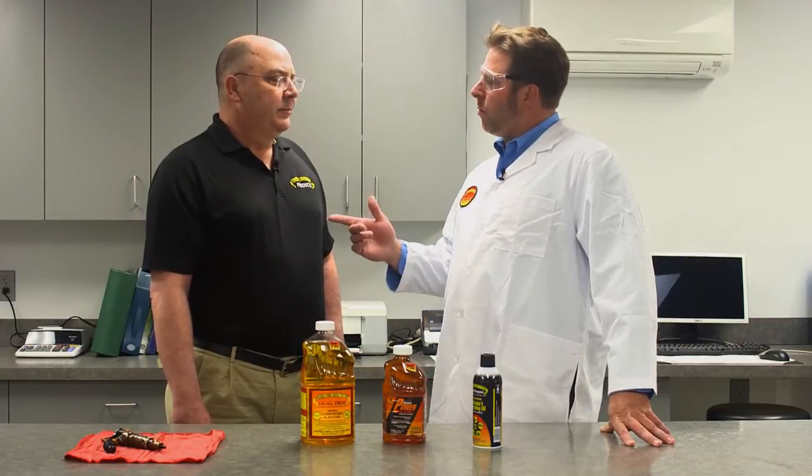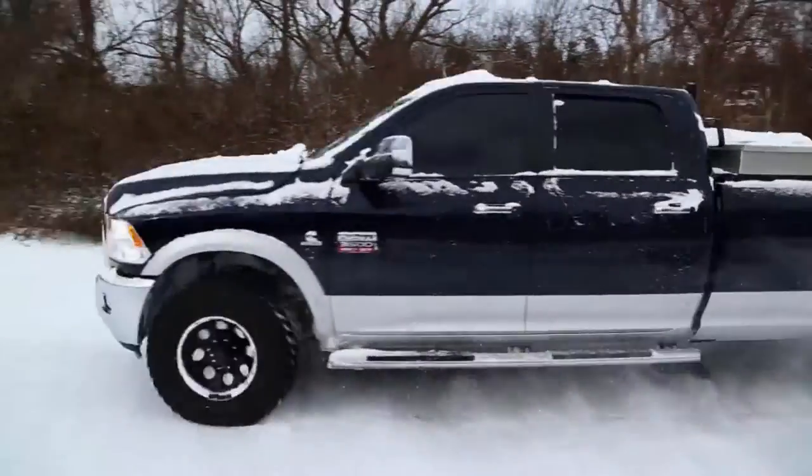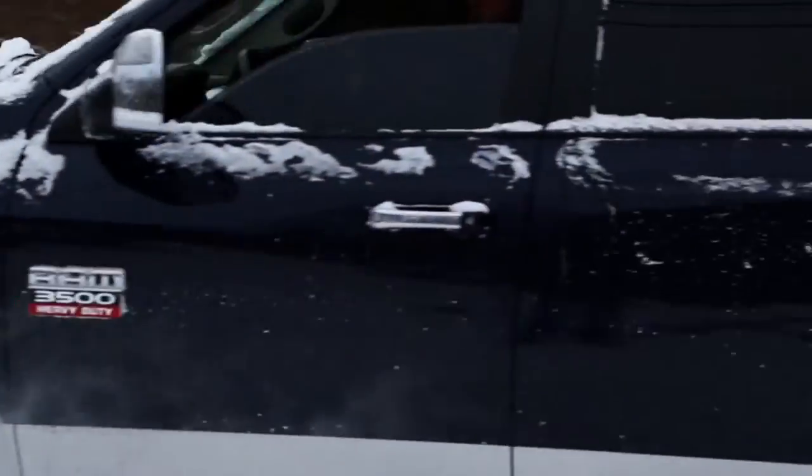Captain Rob Roach here with Steve Sikorsky, Vice President of Sales and Marketing at Howe's Lubricator Products. Today we're going to talk a little bit about diesel fuel, specifically ultra-low sulfur diesel fuel and the inherent problems associated with it. Tell me a little bit about ultra-low sulfur diesel and why your product should be used today because we have such a thing.